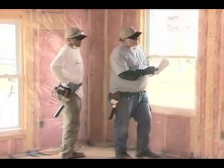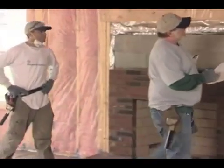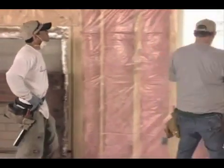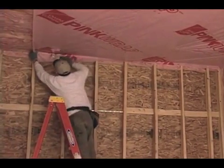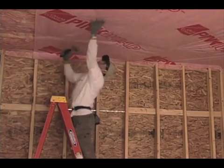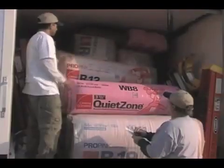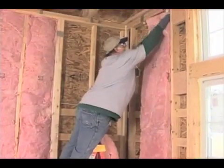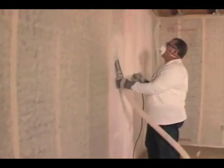Another good idea is to have a checklist to review at the end of each job. You might want to include a listing of the most frequent reasons for callbacks and check for all those items before you leave the job site. With bonus rooms over garages becoming standard, one way to improve comfort in those rooms is to use pink wrap in the garage ceiling to reduce air infiltration — an opportunity to improve quality and potentially sell it as an upgrade. The five additional modules in this series will give you all the information you need to install a variety of Owens Corning products effectively and maximize their insulation value for your customers.